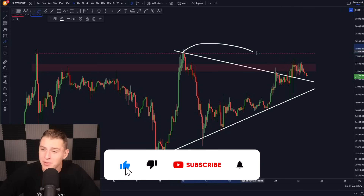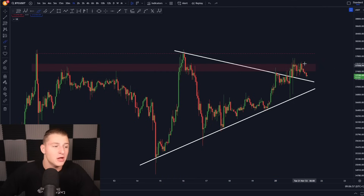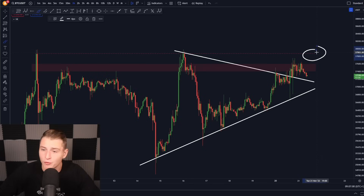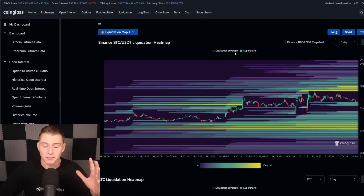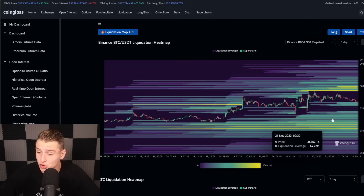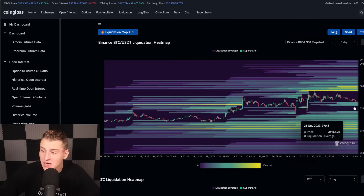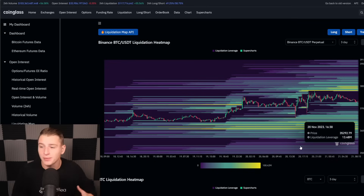On the one-hour timeframe, Bitcoin has broken the downward-sloping resistance line and flipped it into support. But we're still getting rejected by this liquidity zone — the two most important levels of resistance ahead of us are at 37.8k and 37.6k, where we got rejected from already today. If we break above this level, I really will be expecting we're going to go a little bit higher. Bitcoin chases liquidity in the market, and currently there's a lot of liquidity around the $38,000 level where we're going to see a massive short squeeze.